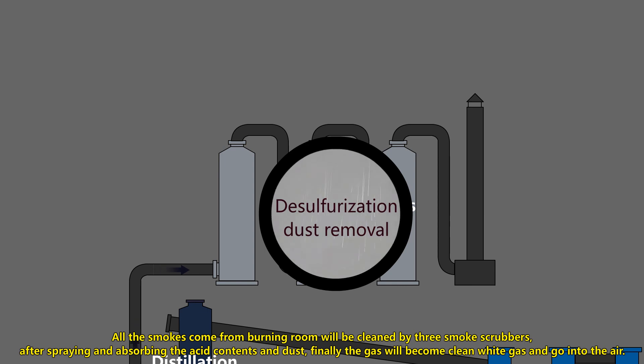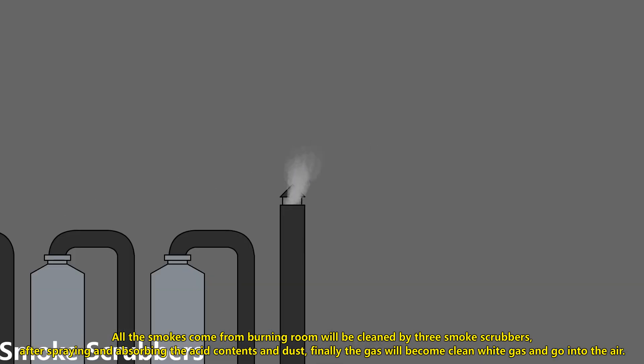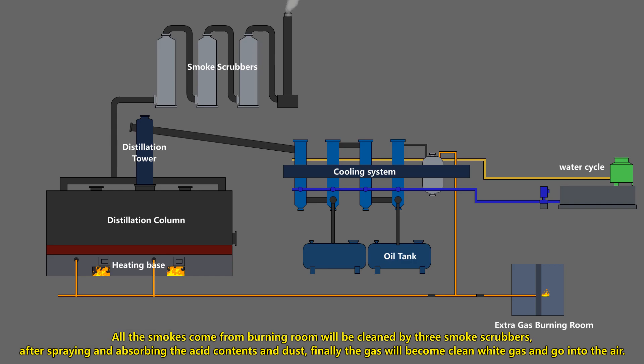After spraying and absorbing the acid contents and dust, finally the gas will become clean white gas and go into the air.